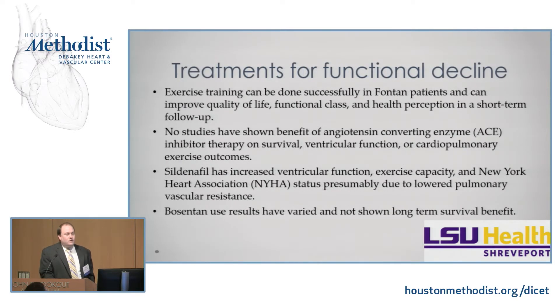How do we test for and address functional decline? We can do exercise testing, and exercise training has been shown to improve quality of life, functional class, and health perception in short-term follow-ups. There have actually been no studies looking at ACE inhibitors for long-term complications. Sildenafil has now been studied and shown to increase ventricular function and exercise capacity, as well as decreasing New York Heart Association status, presumably due to lowered pulmonary vascular resistance. Bosentan, another pulmonary artery vasodilator, has not been shown to have long-term survival benefits.